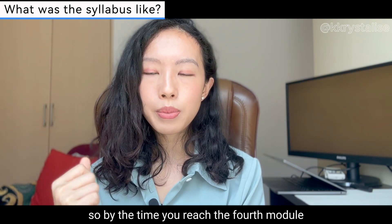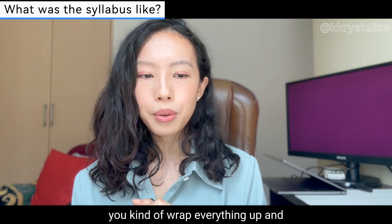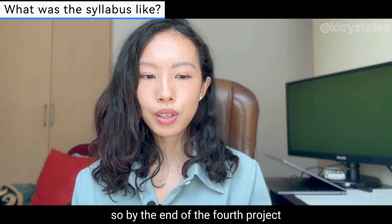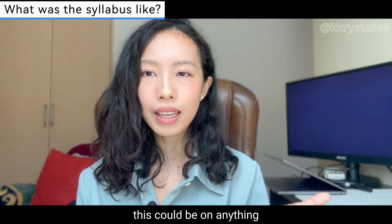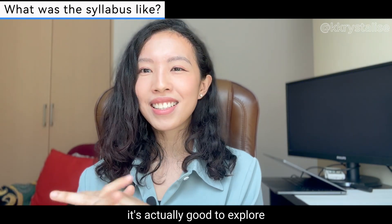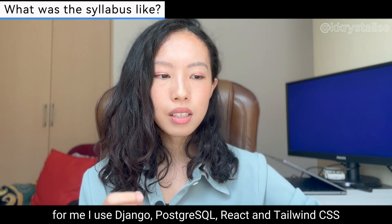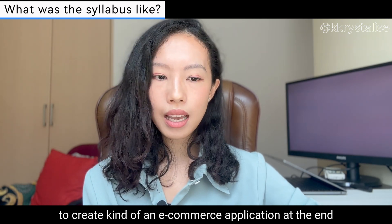The third module also covered how to build your own APIs. By the time you reach the fourth module, it wraps everything up — we learned about Python Django and PostgreSQL. For the fourth project, you create your own personal application using any frameworks you've learned. I used Django, PostgreSQL, React, Node, and Tailwind CSS to create an e-commerce application.